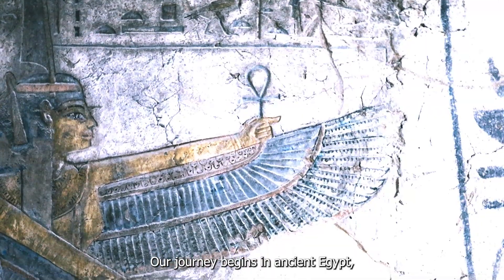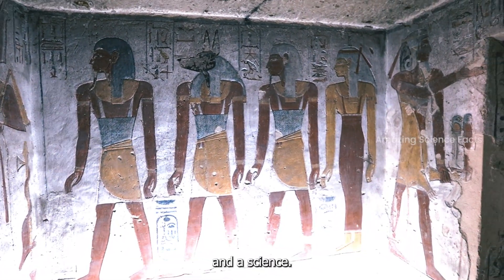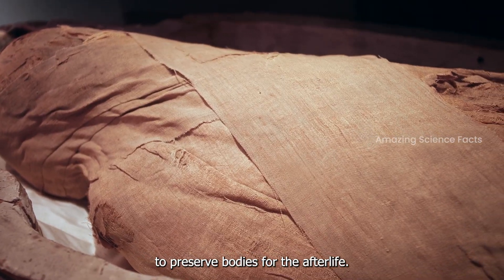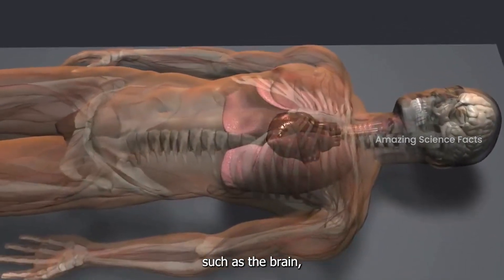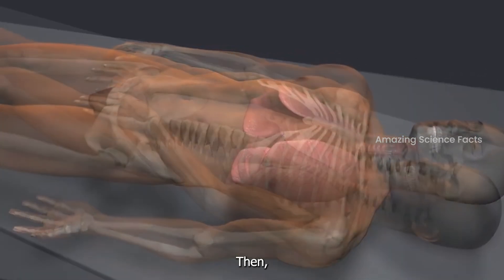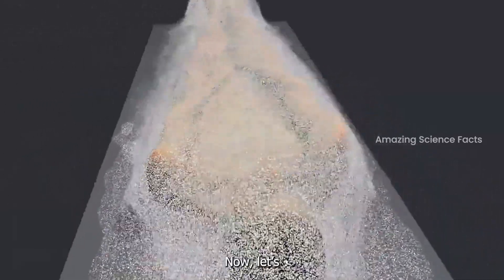Our journey begins in ancient Egypt, where mummification was both an art and a science. The Egyptians developed meticulous techniques to preserve bodies for the afterlife. First, they removed internal organs such as the brain, liver, and lungs, which decompose quickly. Then they dried and treated the body with natron, a natural salt, to halt bacterial growth.